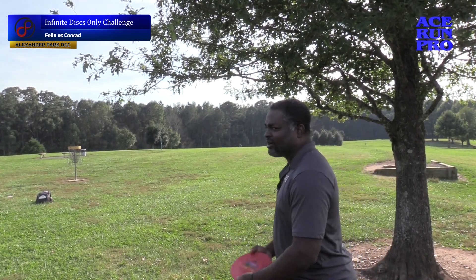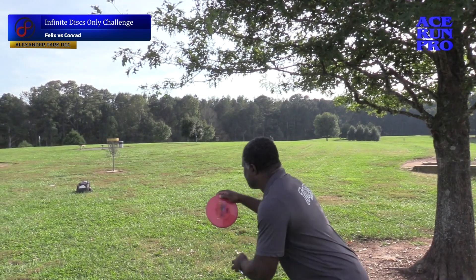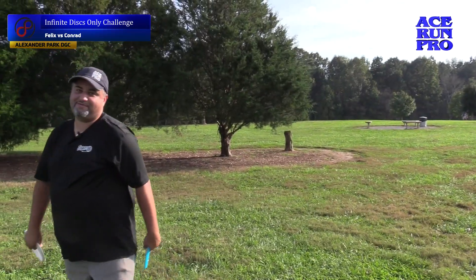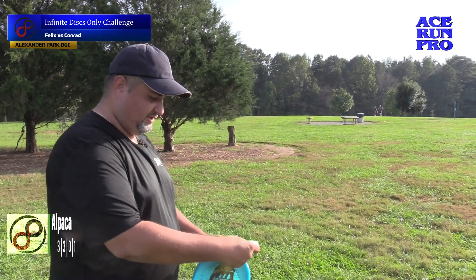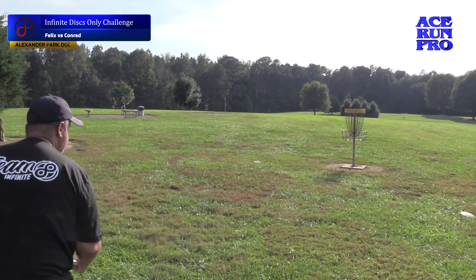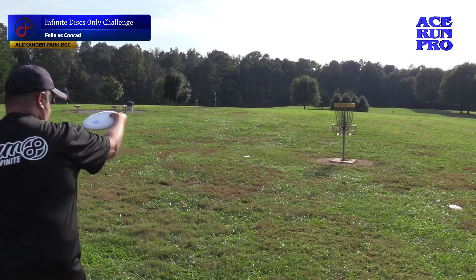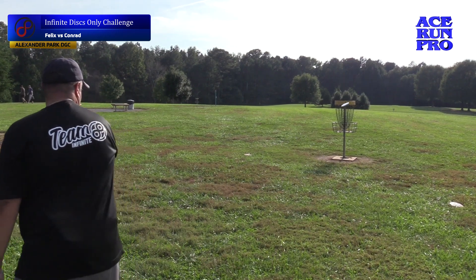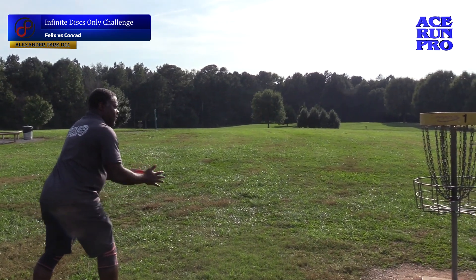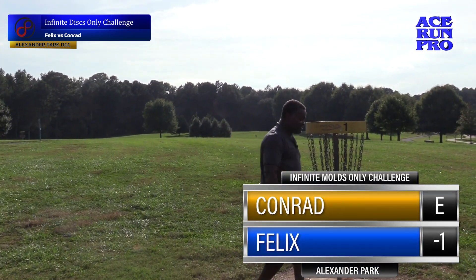Nothing an alpaca can't handle. So Tom B, we're going to putt with this since we're doing an all-infinite bag. Alright, putting with an alpaca, which is a lot deeper than my usual Emac Judge. If you've thrown an alpaca, it feels like a P2. See if I can make some putts. That works. I think we can clean up the par. Look at that pose. That's how you do it. Tom B.